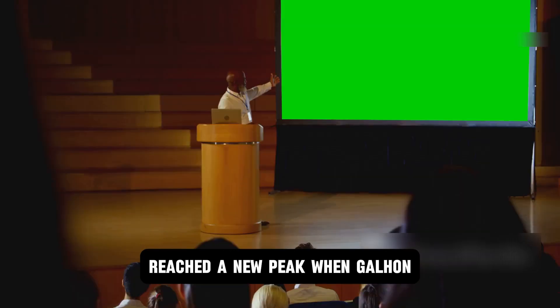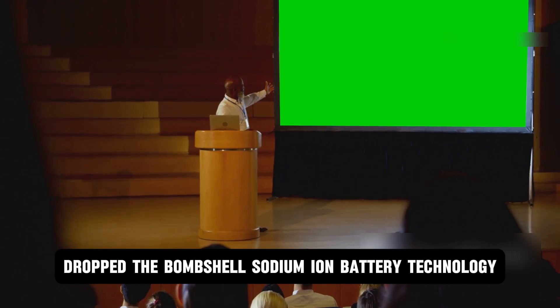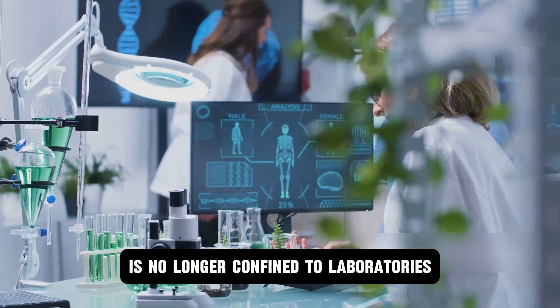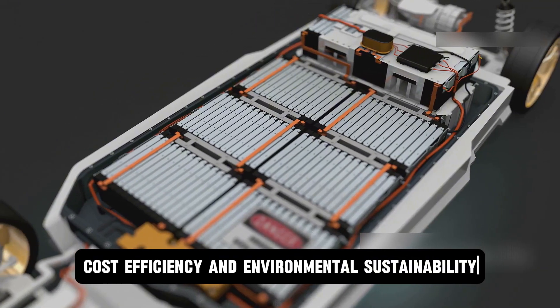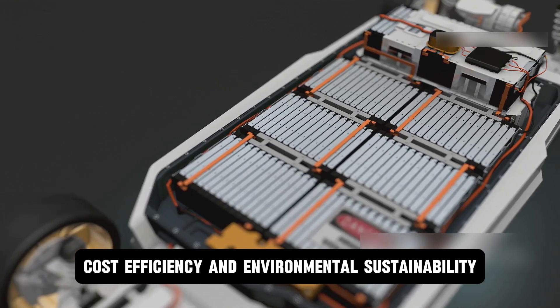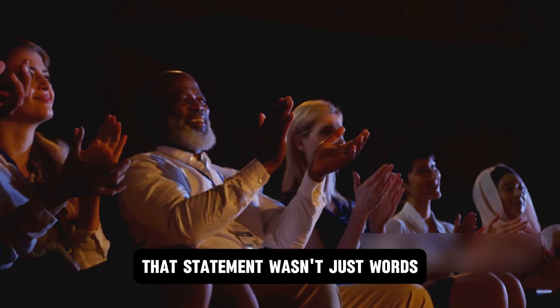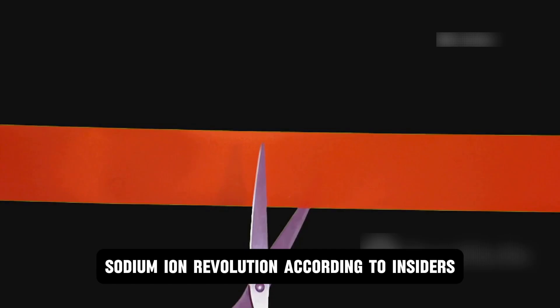The excitement around CL's breakthrough reached a new peak when Gal Han, the company's chief technology officer for EV business, dropped the bombshell: sodium-ion battery technology is no longer confined to laboratories. We at CL have made breakthroughs in energy density, cost efficiency, and environmental sustainability, paving the way for mass adoption. That statement marked the official green light for CL's sodium-ion revolution.